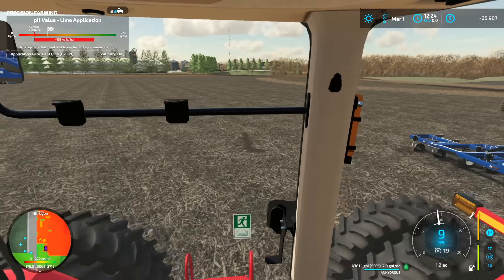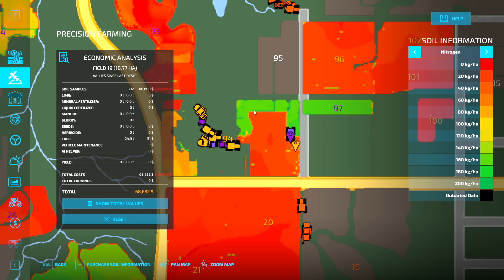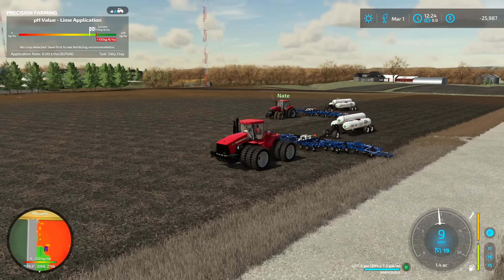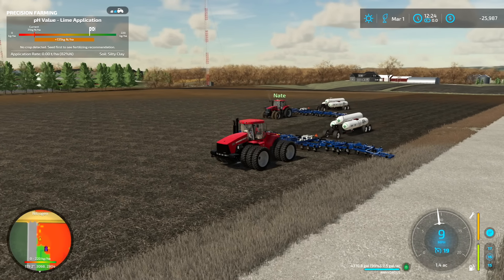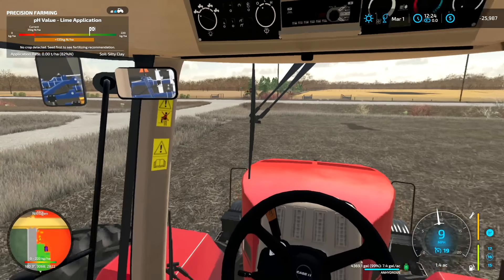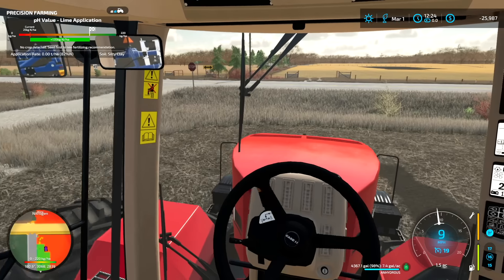This is one of the best tractors we own — small, compact. If you look on the map, there's me and Nate putting anhydrous on. Usually it's some green tractors out here in the 2000s, but we went red on some of our bigger horse tractors. Once we make more money, we'll probably buy some green ones too and some more red ones.